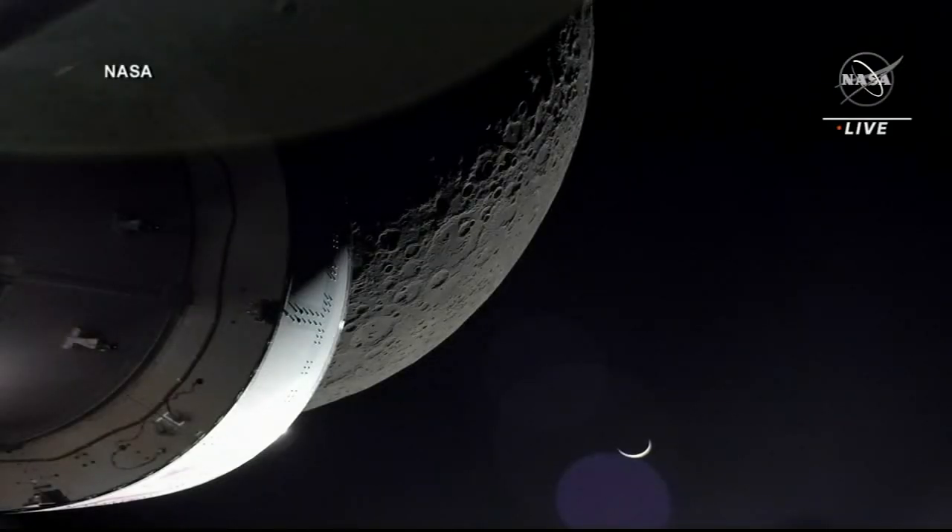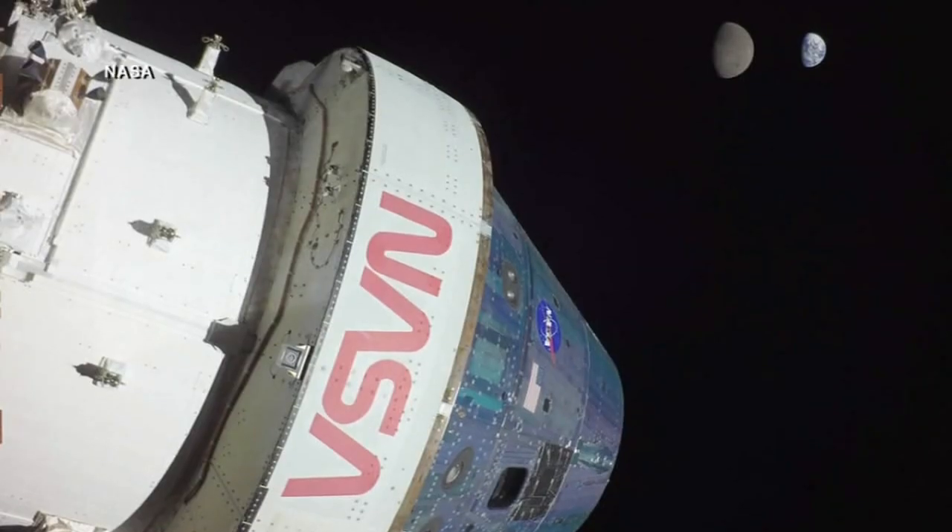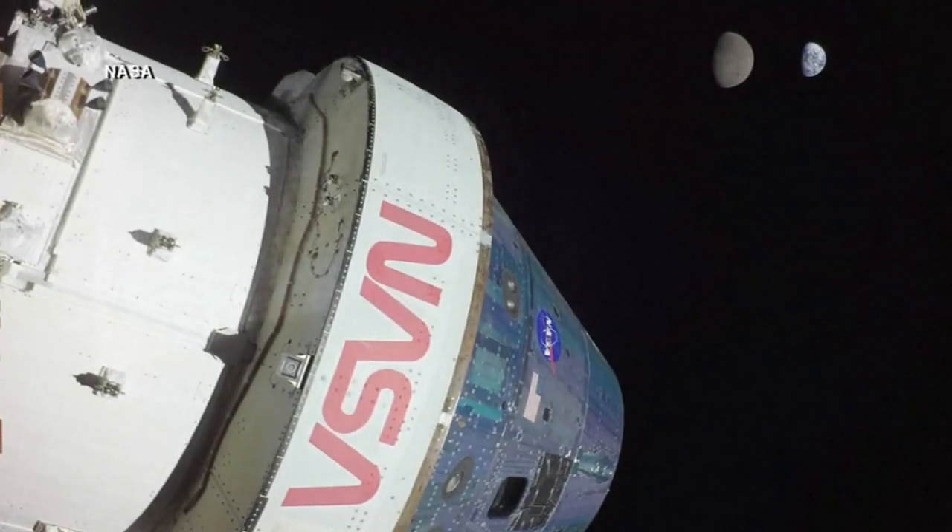NASA says new technology that was not available in the 1960s and 70s will enable them to learn more than they could during the Apollo missions. What we're trying to do is understand what it's like to live on another planetary body before we go on to Mars.